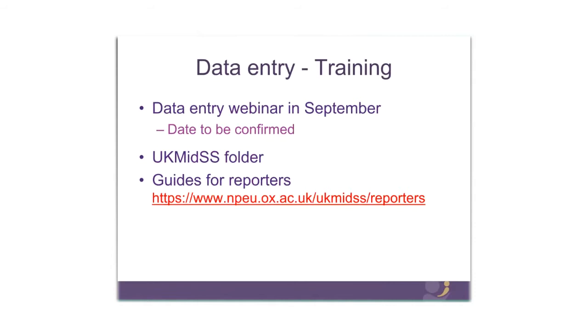You will be receiving your UK MIDS folder which includes a guide for reporters taking you through the reporting and data entry process — that will also be available on our website. The version currently on the website is being updated for this new study, and we'll be sending you a new updated version in time for the new study.